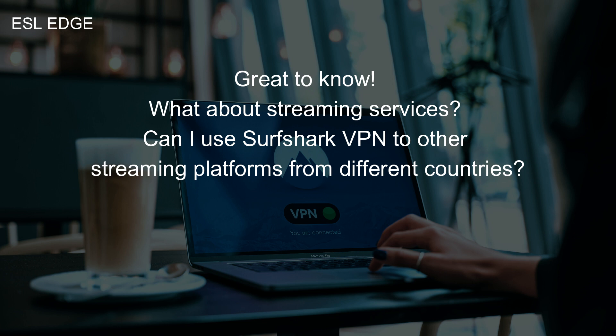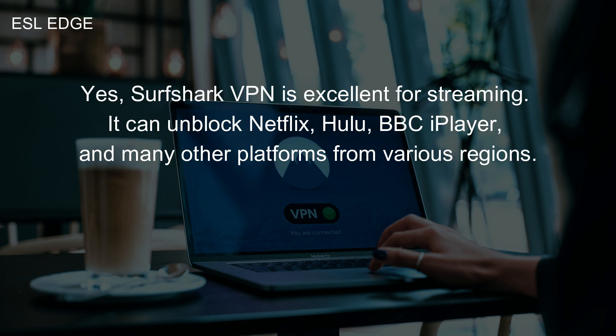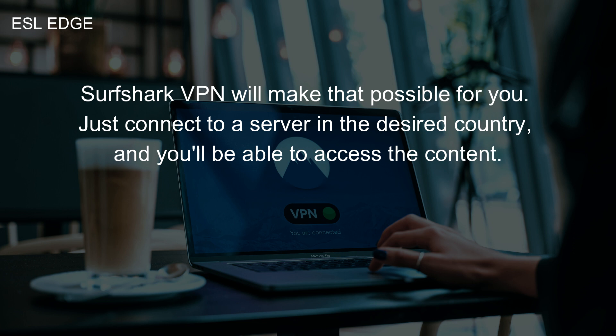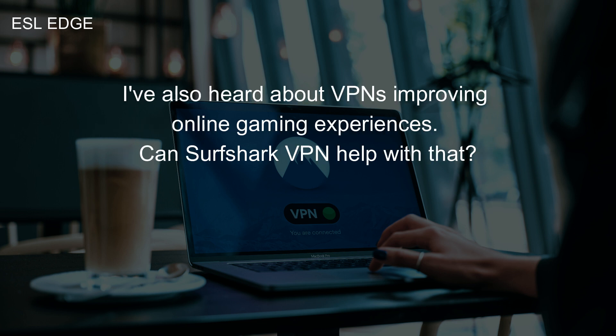Great to know. What about streaming services? Can I use Surfshark VPN to access streaming platforms from different countries? Yes, Surfshark VPN is excellent for streaming. It can unblock Netflix, Hulu, BBC iPlayer, and many other platforms from various regions. That's perfect. I've been wanting to catch up on some shows that aren't available in my country. Surfshark VPN will make that possible — just connect to a server in the desired country and you'll be able to access the content.